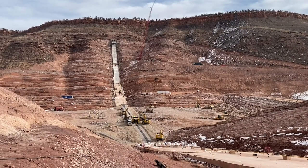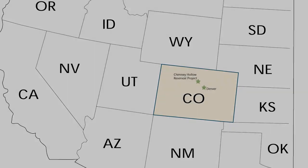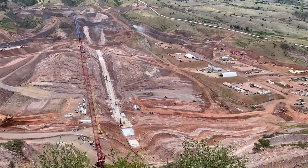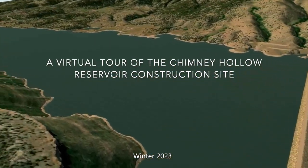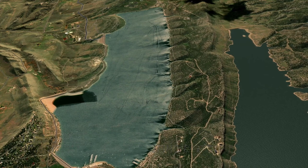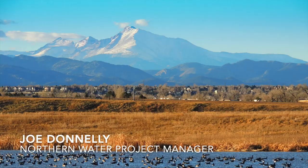Chimney Hollow is a really once-in-a-lifetime type of project. It's the largest dam built in the United States in the last 25 years, and one of the largest public works projects in northern Colorado in a long time. Chimney Hollow Reservoir is in the valley just to the west of Carter Lake Reservoir. It's a 90,000 acre-foot reservoir — for comparison, Carter Lake is about 112,000 acre-feet of storage. Chimney Hollow is a regional water supply project that provides water to 12 utilities on the Front Range.